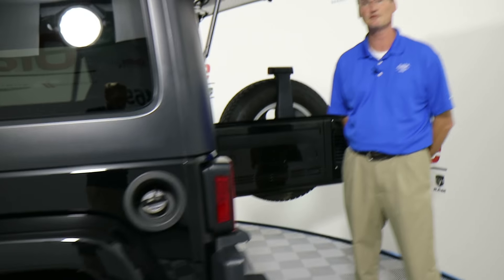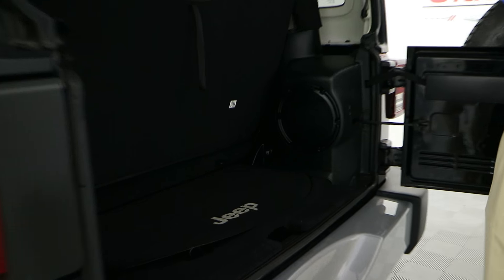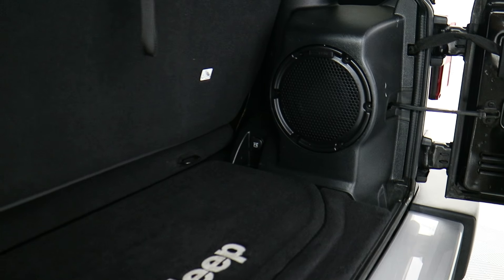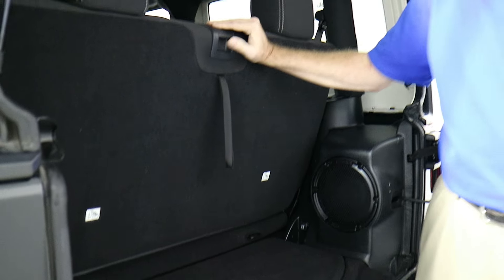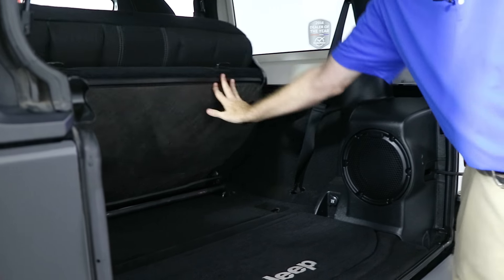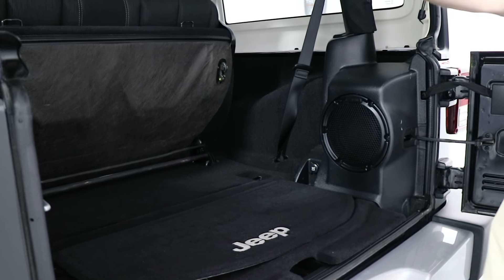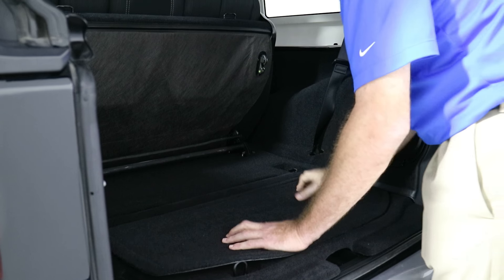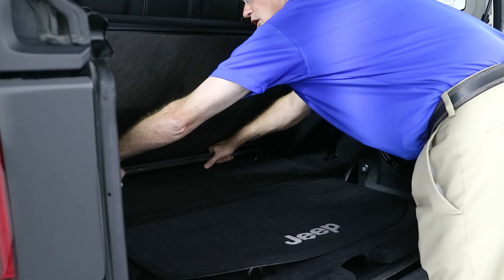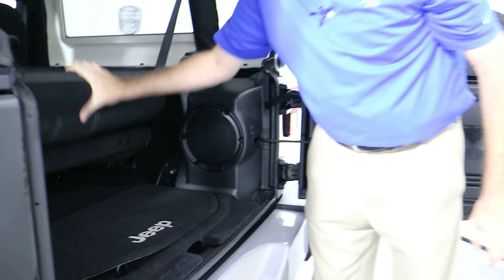You also have a 115 volt, 150 watt power outlet on the console. In the two-door version, I'm going to show you how the seat comes down. You just flip the lever, push down, then pull up, and that gives you all kinds of cargo space. This rear seat in the two-door is removable as well, unlike the four-doors — just grab this little pulley bar, yank straight up, and that releases it so you can take the whole bench seat out.